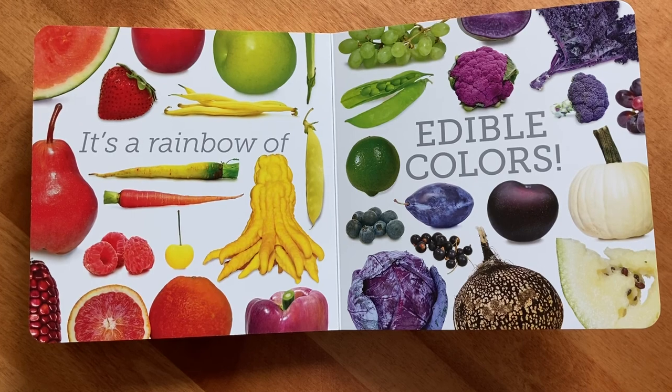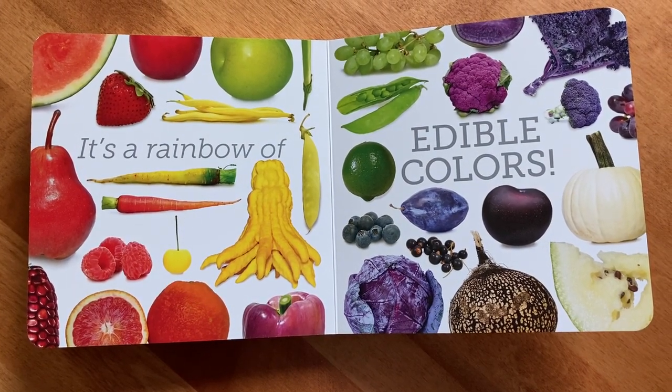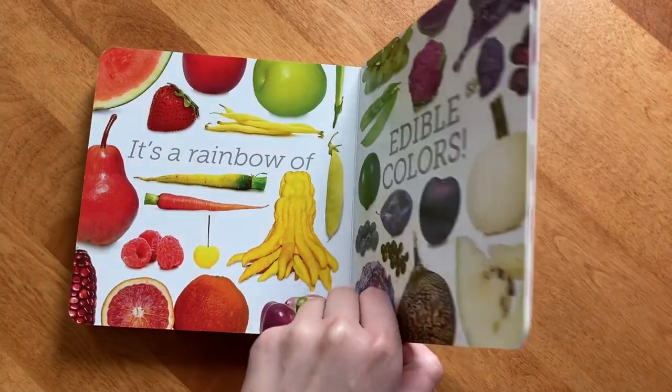It's a rainbow of edible colors. The end.